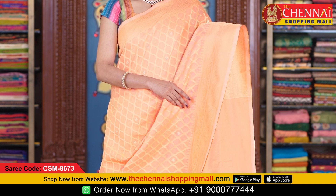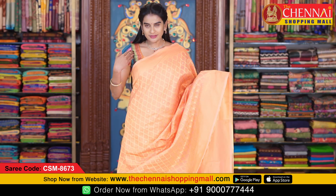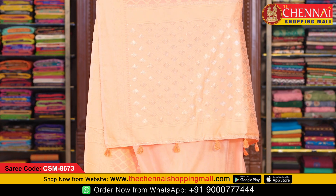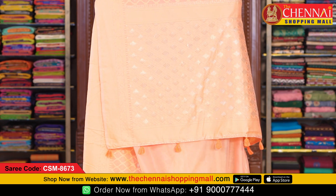Embossed weaving with flower and leaf chal design, cross-checks diamond design. Both sides are the same cross-checks diamond design. This is the pallu and self pallu with thread embossed weaving, cross stripes, and flower and leaf design.